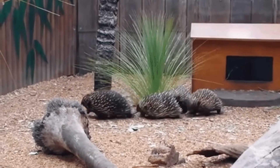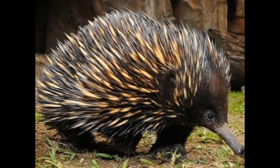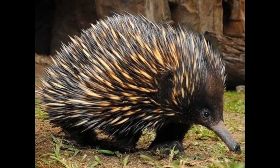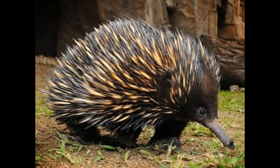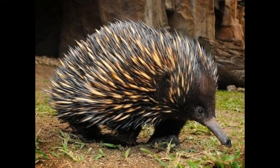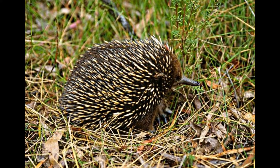Sometimes called the spiny anteater, the short-beaked echidna, pronounced 'ehidnu', measures 30 to 45 cm long and weighs 2 to 5 kg. Although it resembles a porcupine or hedgehog, closer inspection of the echidna reveals some of the animal's more unusual traits.